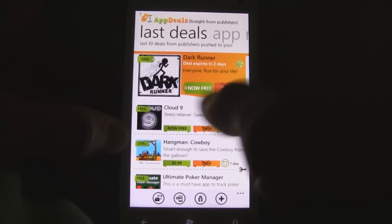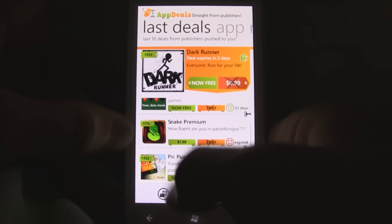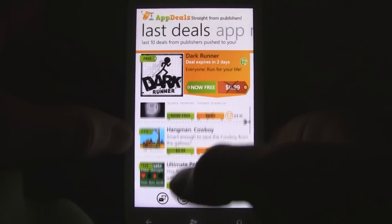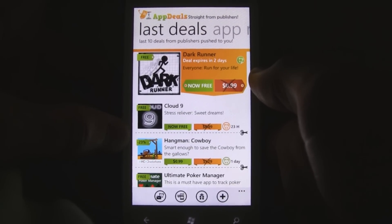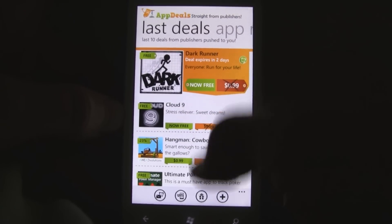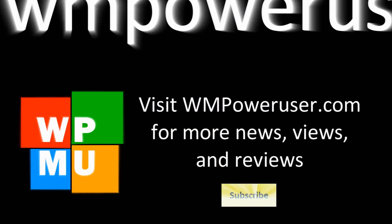However, it has a really beautiful interface and it's good for finding some of the top apps that went free, because publishers who decide to market and publish their apps here will likely have better apps than most. So it's not the best app, but if you're looking to find some new applications to test out for free or for less, check out AppDeals in the marketplace for free.